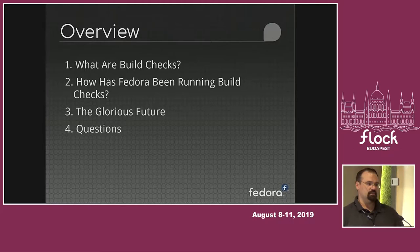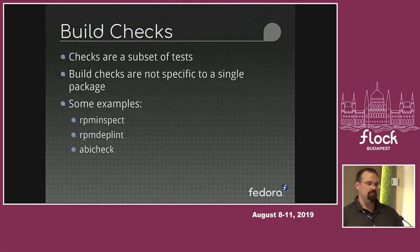To be more specific, what I'm looking to talk about is what exactly are build checks, what have we been doing, and what is the glorious future. I plan to leave quite a bit of time at the end for questions. I've timed the presentation at about 16 to 18 minutes, so there will certainly be time at the end for questions and a little bit of a demo.